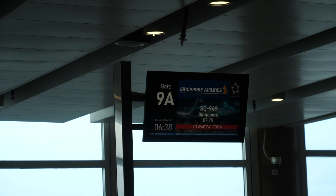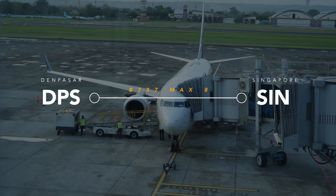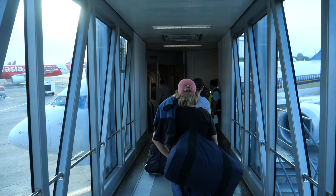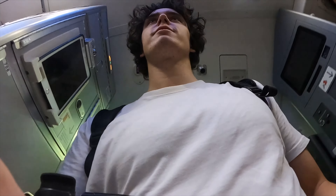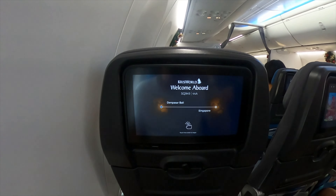Yes, you heard it right — today will be my first flight on a Boeing 737 MAX. The moment I stepped into the cabin, I could already tell that this won't be the same experience as on a regular A320 in Europe. Every seat in economy class had its own IFE screen, and the seat in general reminded me of a long-haul cabin.